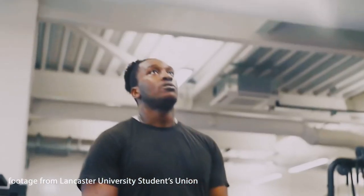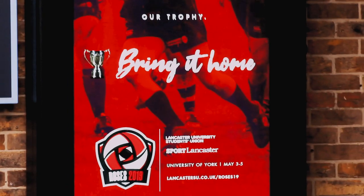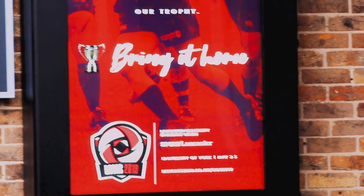Our sports centre has a lot of different facilities you can use and spaces to practice your sport are also available on campus. If you take your sport seriously, don't worry, so does Lancaster, with over 35 individual sports clubs and a massive yearly War of the Roses tournament.